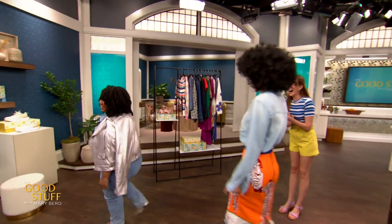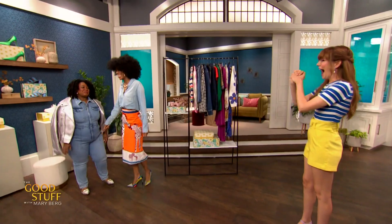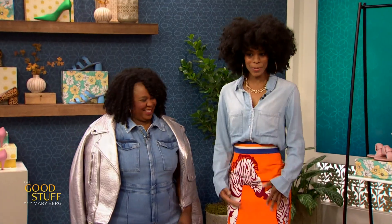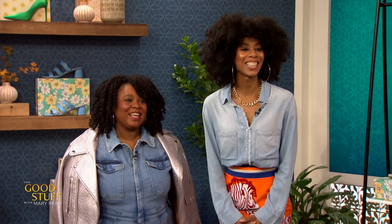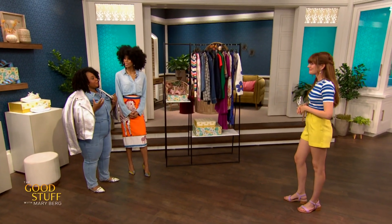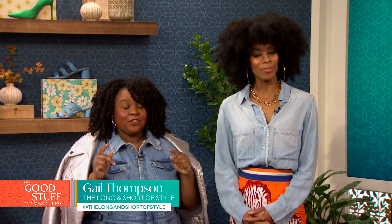It is so good to see you both. I missed the denim memo, but that's okay — you guys look great. Thank you so much for having us. We wanted to let people know that there are so many varieties of denim styles that work for lots and lots of different body types. So that's why we're here today to feature them for you.